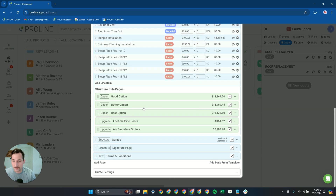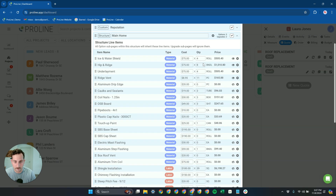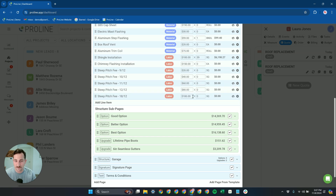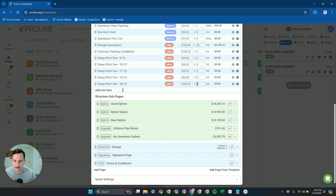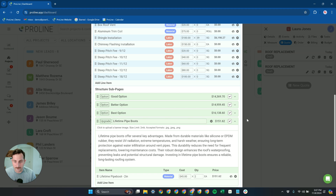You can come in here and customize anything you want. Proline automatically quotes the job by putting in the quantities, but you're welcome to go back and add additional items. There are some things Proline can't do for you — for example, if it's a really steep roof, you might need to go in and fill in a certain number of squares for that.